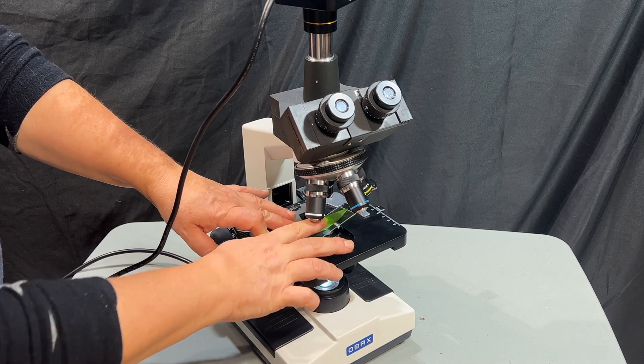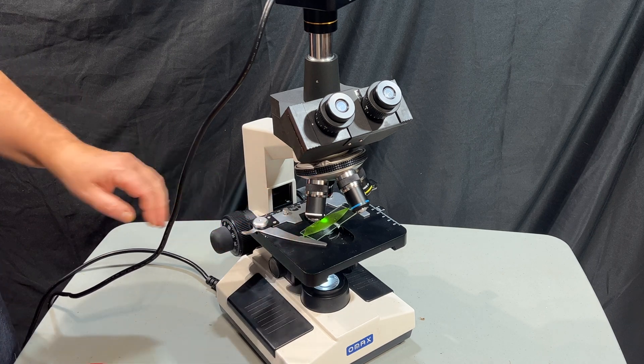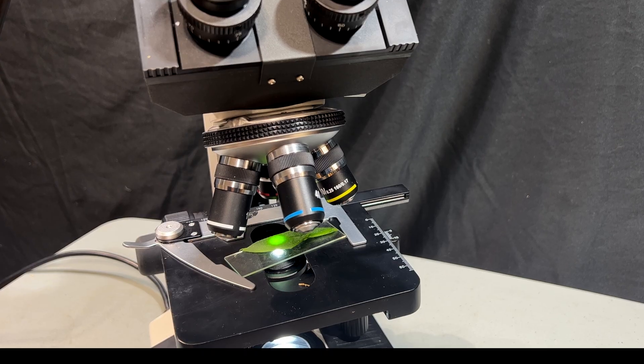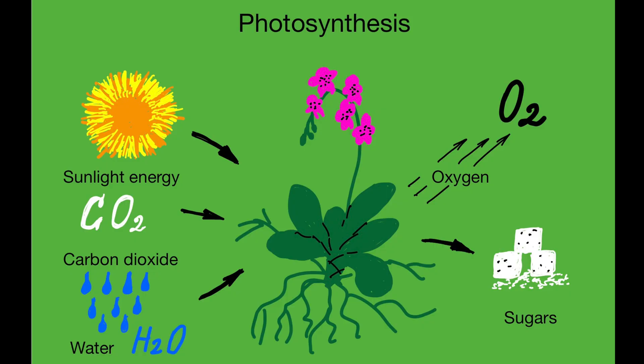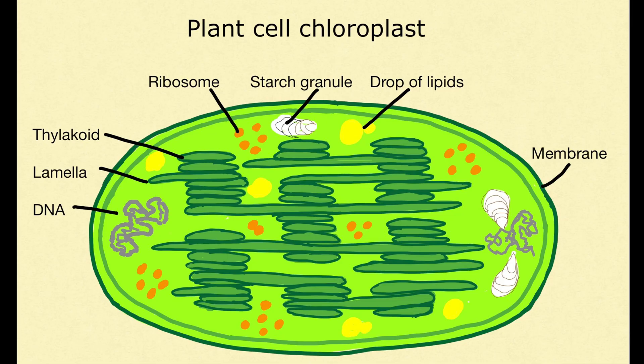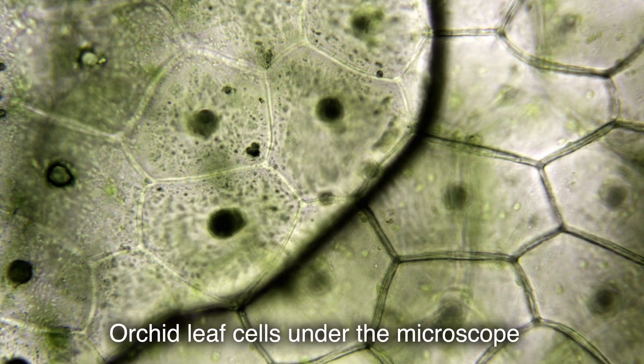We all know that photosynthesis is the process where, with the participation of water, sunlight, and carbon dioxide, chloroplasts — special cellular green organelles — carry out a chain of complex chemical reactions in which a plant forms oxygen and glucose. This then turns into cellulose, sugars, fats, and vitamins, which is what ensures orchid plant growth and flowering.